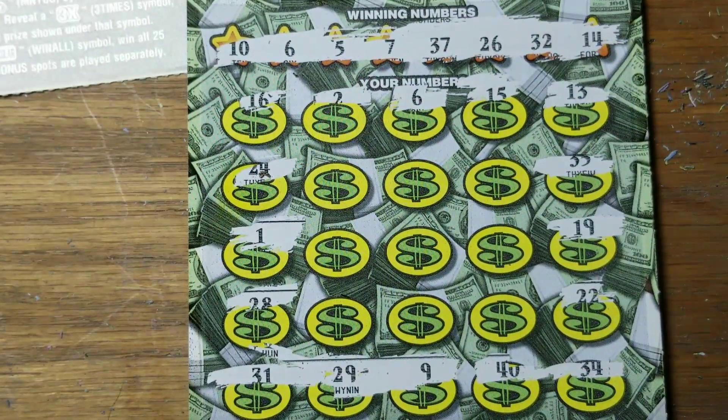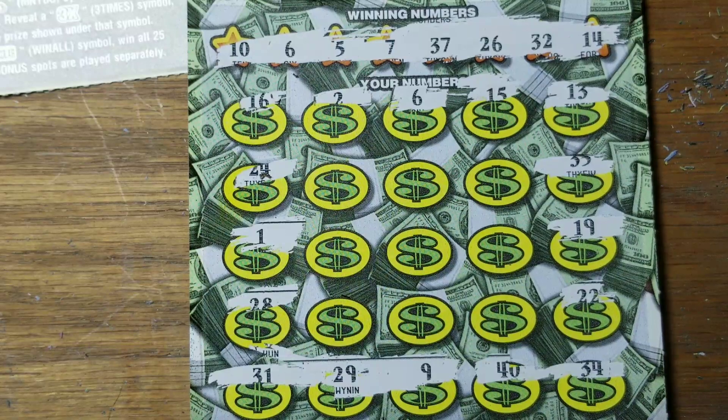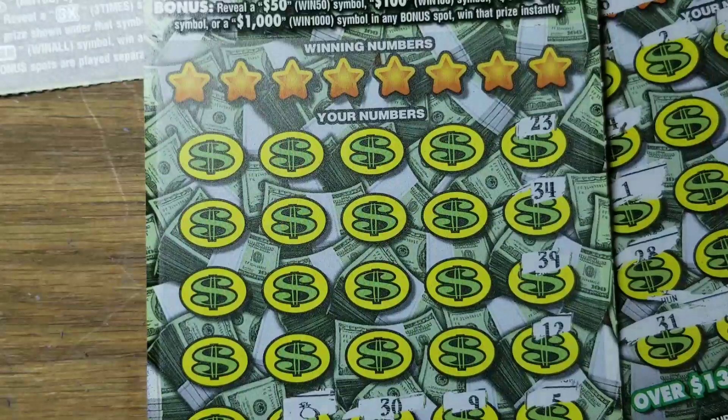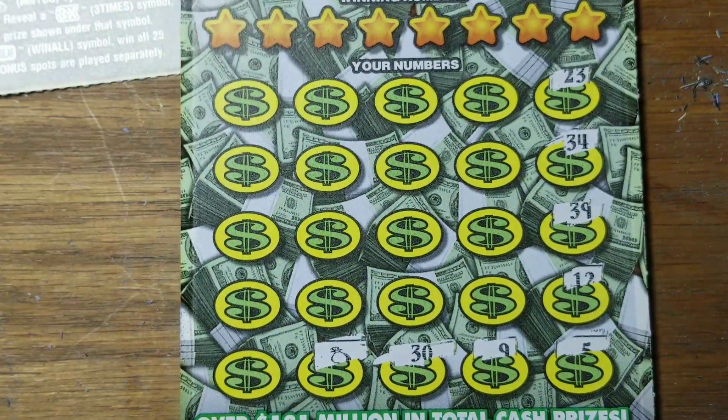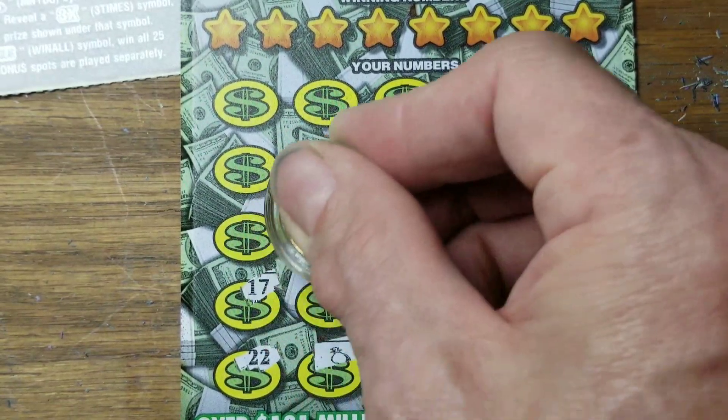Back to ticket number 27 where we found that match — what did we find here? Oh yeah, no, that's 27. Now we want 28. It's the money bag — there it is. Getting all confused, too many tickets, too many winners. That's not possible — can't have too many winners.